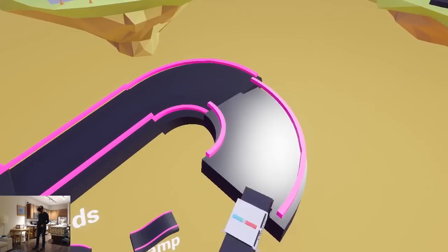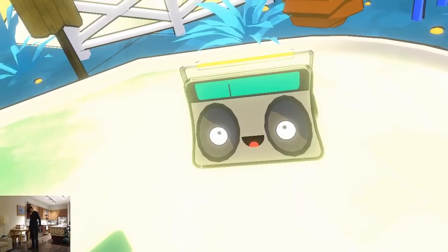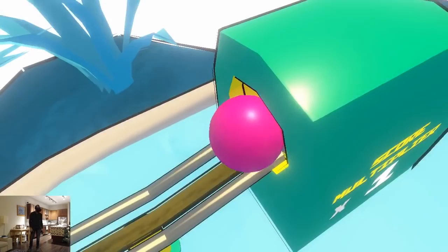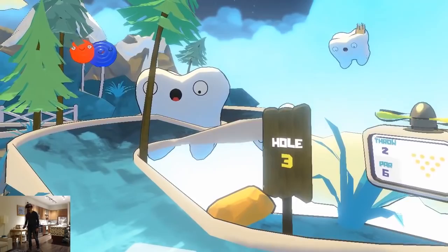Spare Teeth VR is a quirky mix of bowling and mini golf. After sending the bowling ball toward the pins, you can use the trackpad to aim where the ball is going. Beginning in level three, things get really interesting with curvy paths and blind spots. This is a fun challenge that's full of personality.